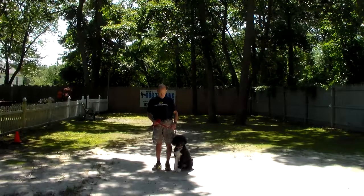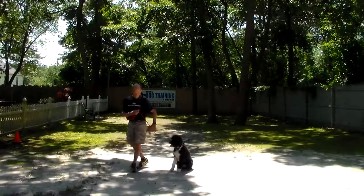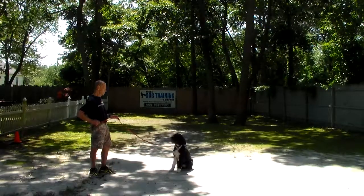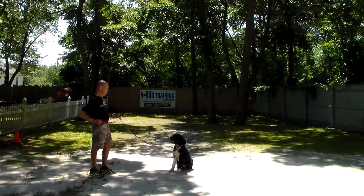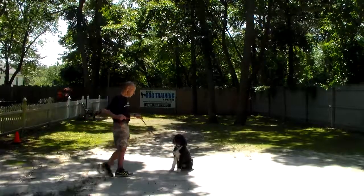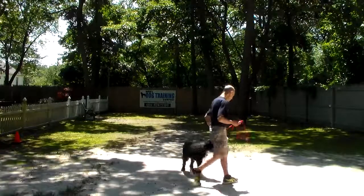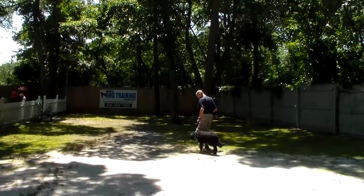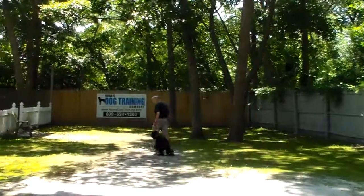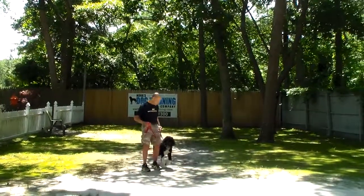The next command we're going to demonstrate is the sit-stay. The stay is a hand and a voice command, and because it is a stationary exercise it is a one-word command. Your sit-stay helps to develop focus, self-control, and maturity, and it's giving her a sense of self. When Fred returns back to her, he walks quickly all the way around her back to heel and stops at her shoulders. At this point she expects to get another command and they take off heeling again. He does talk to her and encourage her.